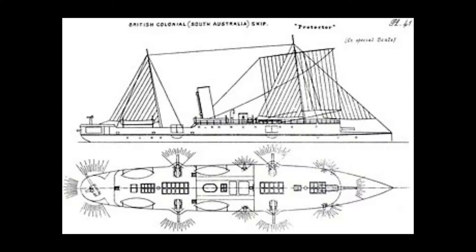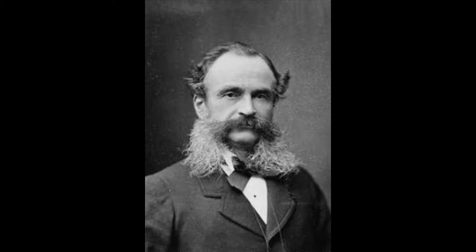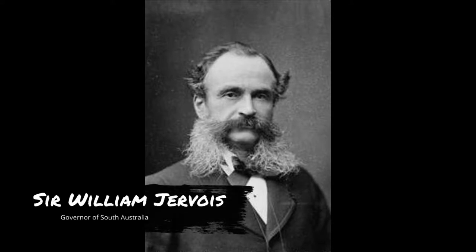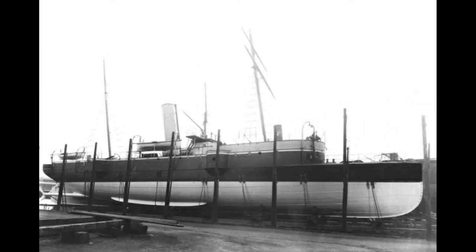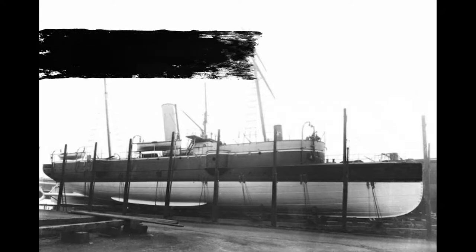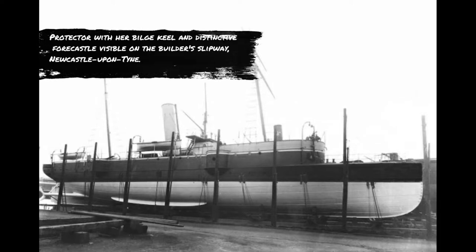The South Australian government made the initial steps towards establishing its own naval force with Sir William Jarvis, the then governor of South Australia, who was a strong advocate of the colonial navy. This led to the ordering of HMAS Protector in 1883, built at a cost of £65,000, paid by the South Australian government, to form part of the Colonial Coastal Defence Force.